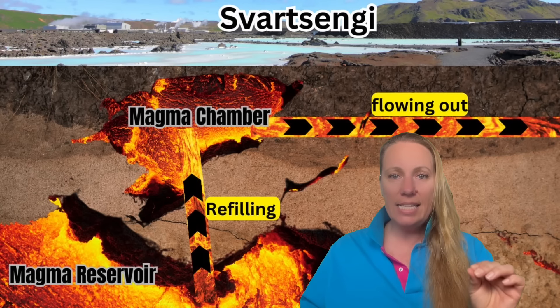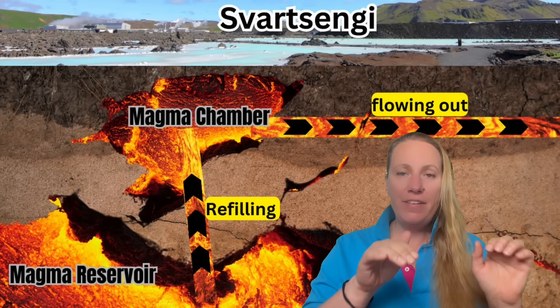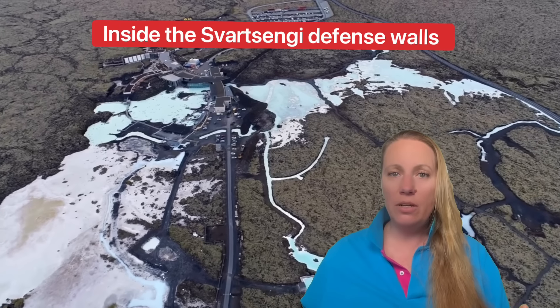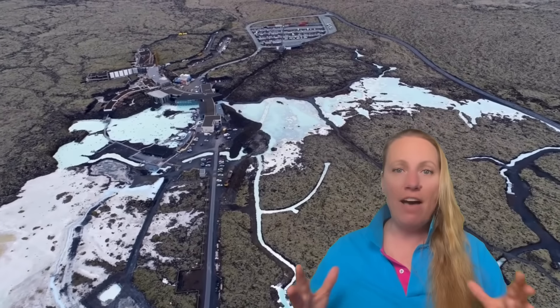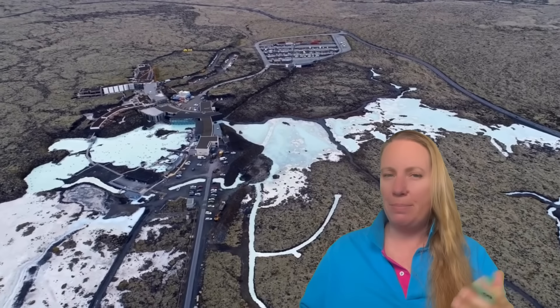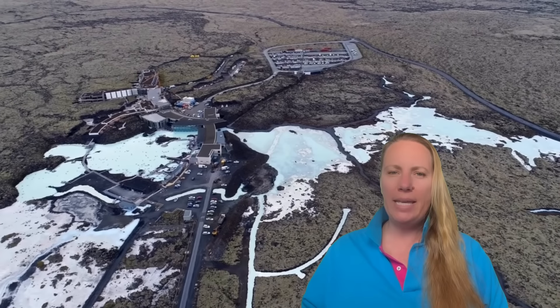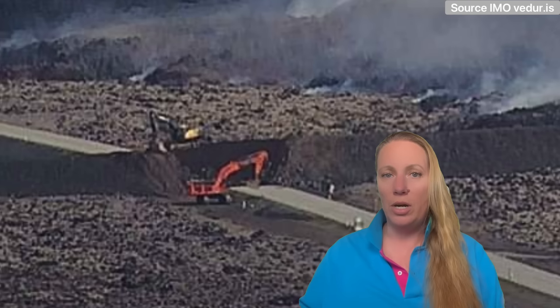It's critical at Svartsengi right now. The lava is creeping on the defense wall and they can only increase the height of the defense wall so much. They've been working on it with dozers and everything since the last lava waterfall happened about a week and a half ago, trying to increase the defense wall. You can't drive to the other side because there's still hot lava slowly grinding toward the infrastructure.